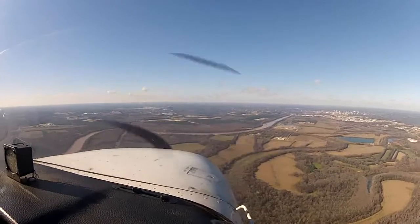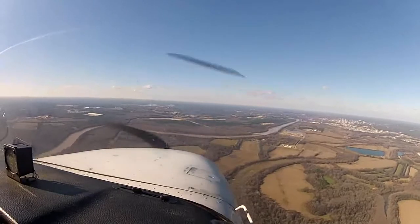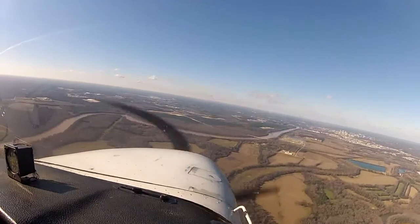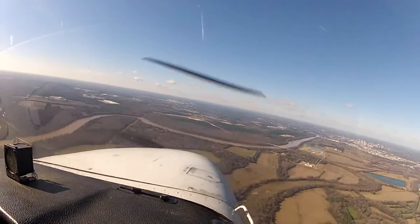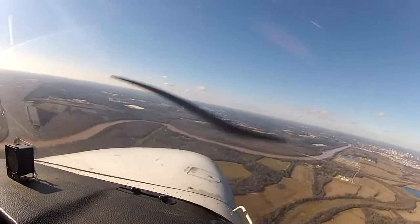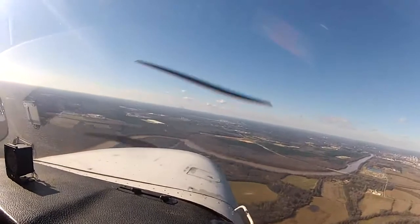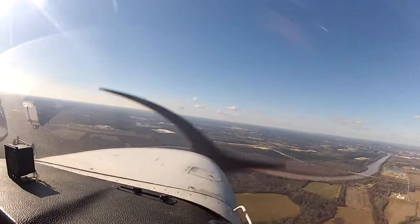November 773, runway 29, cleared option, traffic is short on a mile final. Alright, cleared the option for 773. Alright, glide slope needle almost centered.